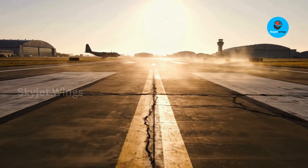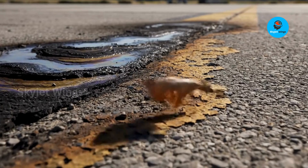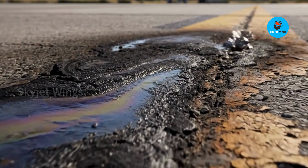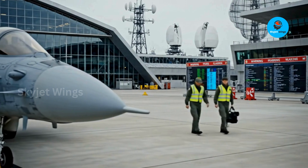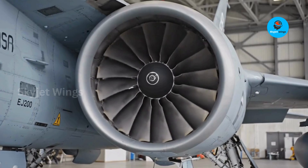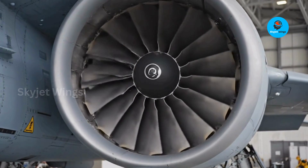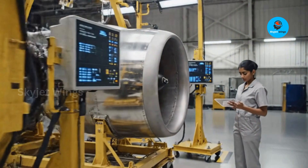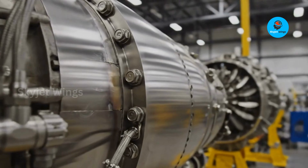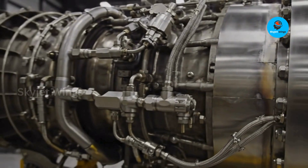For decades, military aviation lived in a convenient bubble where environmental cost was someone else's problem. That bubble is bursting fast. By 2025, sustainability is no longer a civilian-only concern — it's a strategic constraint. And this is where the EJ200 quietly steps ahead of its time. The EJ200 challenges the old assumption that green and combat-ready cannot coexist. While no fighter engine is truly eco-friendly, the EJ200 is designed to minimize damage rather than ignore it. Its lower fuel burn directly translates into a smaller carbon footprint per flight hour.